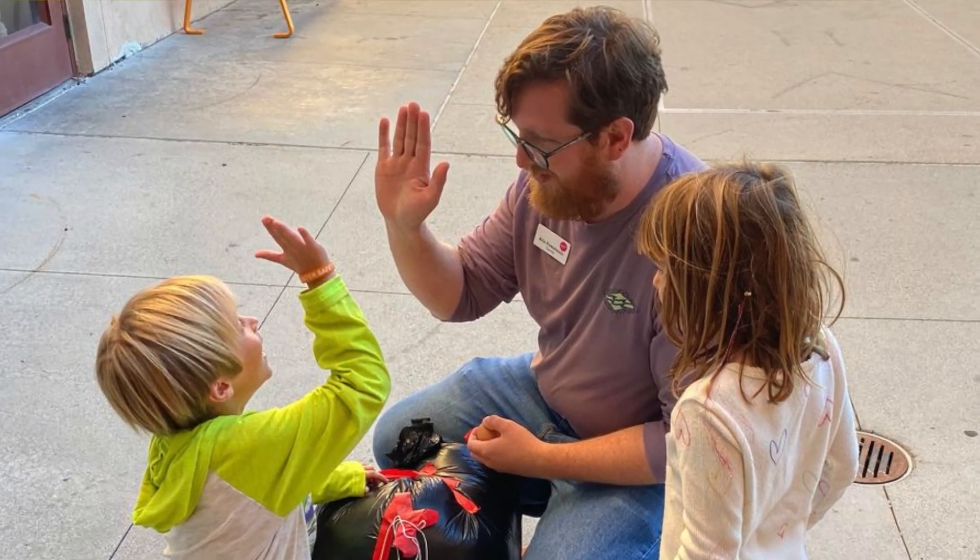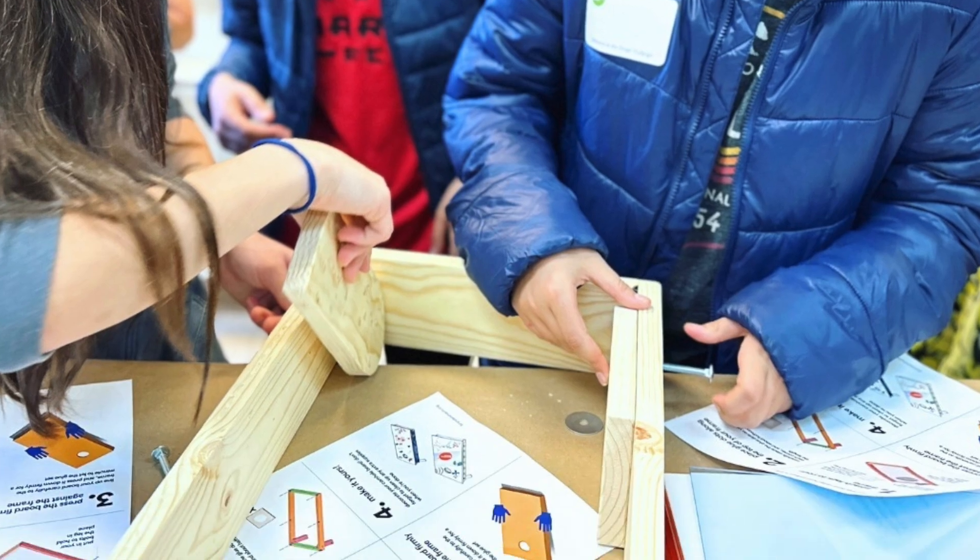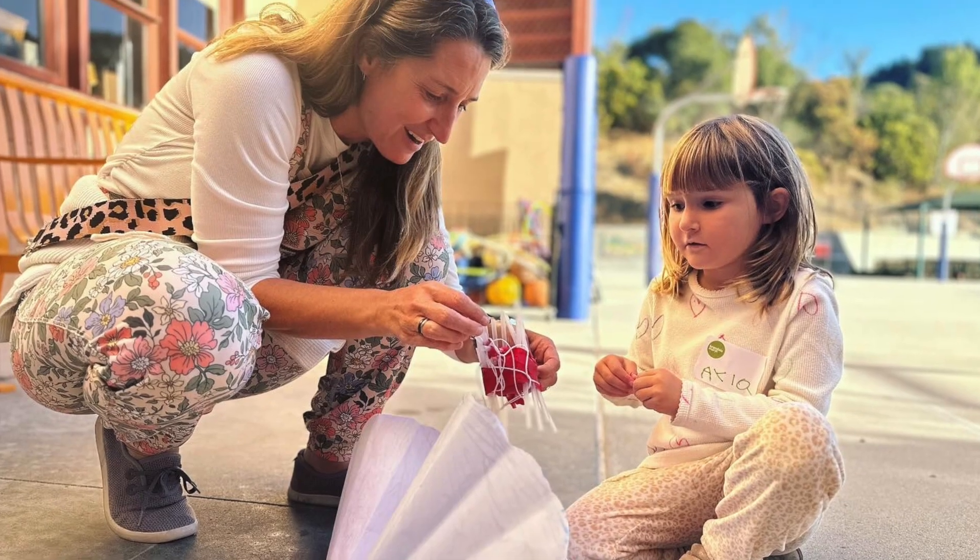Hi, I'm Ari Finkelstein. I'm the Design Lab teacher. This is my first year at Brandeis in this position and I've been teaching for five years. In the Design Lab we teach students how to create with a focus on problem solving and community engagement.